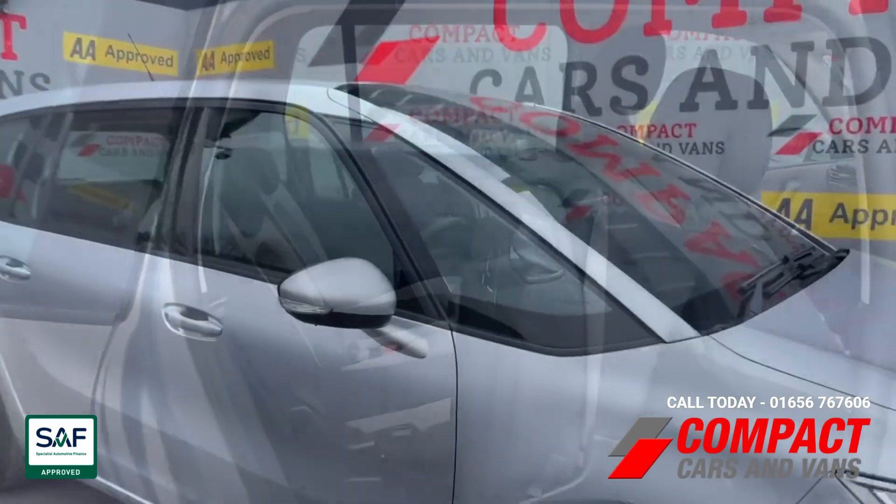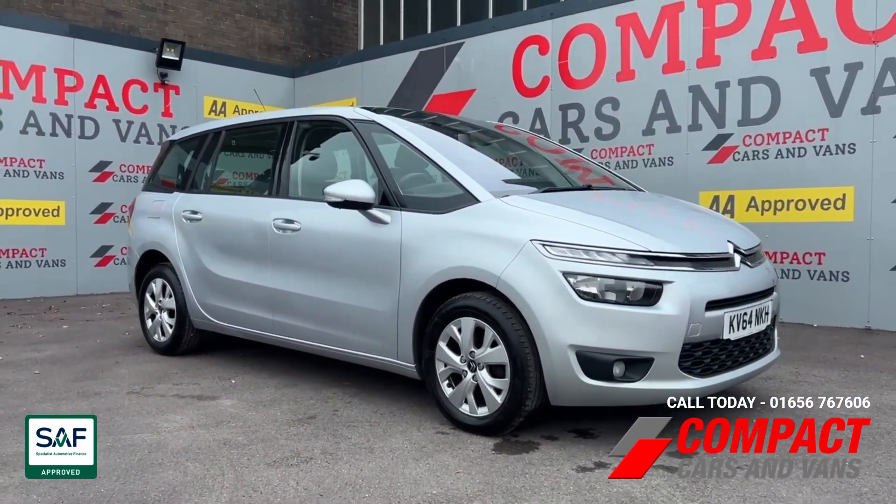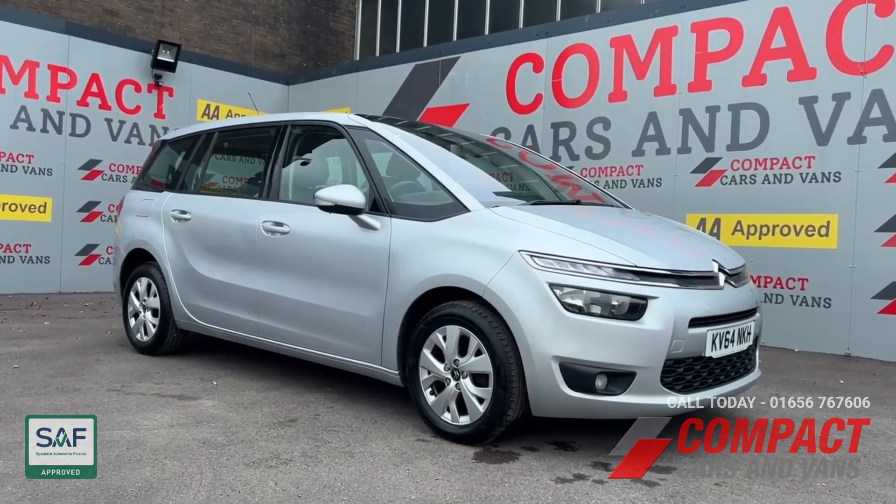So if you are in the market for a high quality, low mileage, good condition seven-seater, look no further than this example. Give us a message today to arrange a viewing.